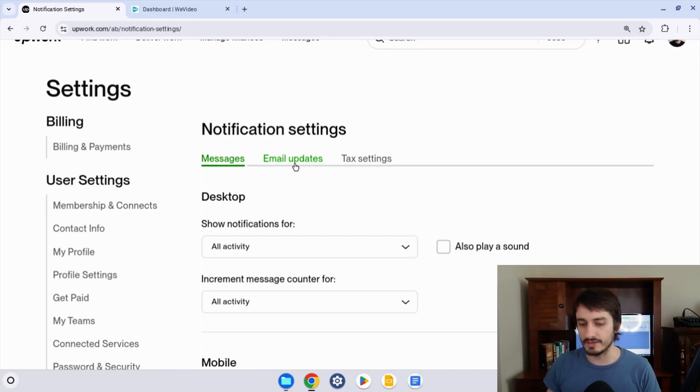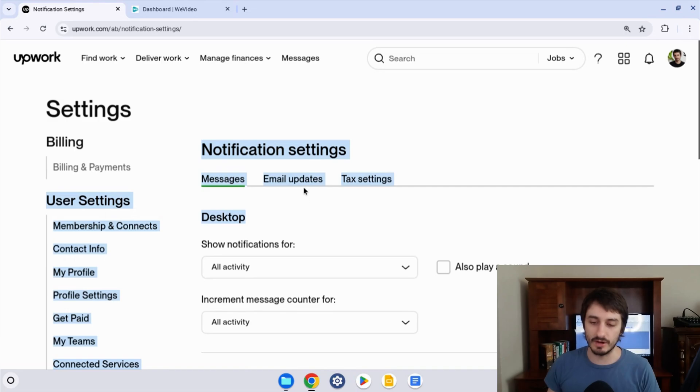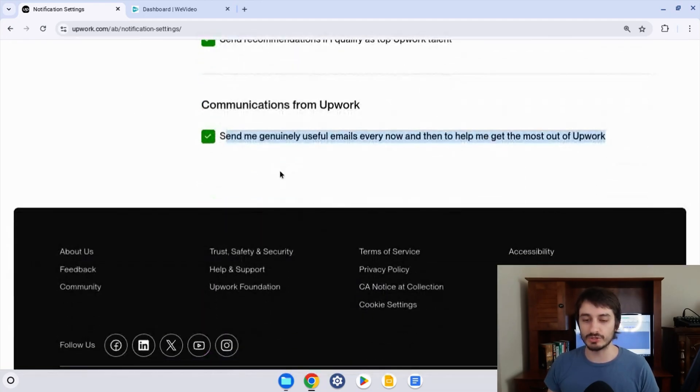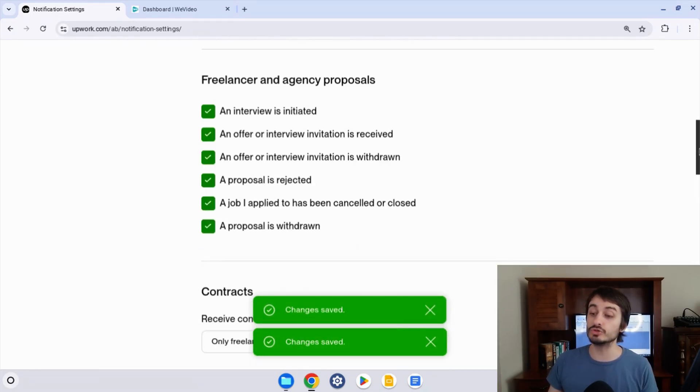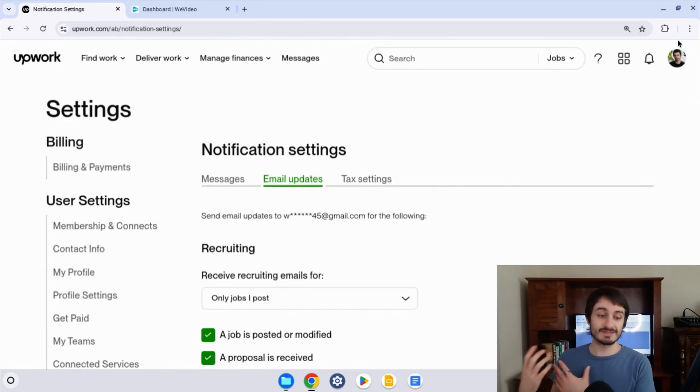At the top there's a menu that says Notification Settings. There are emails listed at the bottom, but that's not where you want to go to sign up to their newsletter. You want to click on Email Updates at the top. That's going to take you to a new page. Scroll to the bottom and make sure that 'Communications from Upwork' is checked so that they send you genuinely useful emails every now and then — that's where they can send promo codes. Make sure you check your emails regularly because these promo codes, like all Connects promo codes on Upwork, tend to expire quickly and you want to use them as fast as possible.